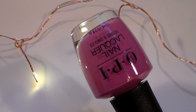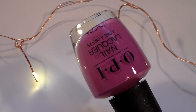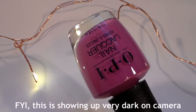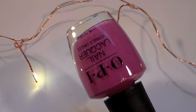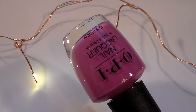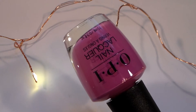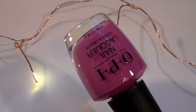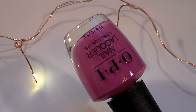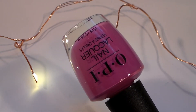The first two I have to show you are from the OPI Tokyo collection. This one is Arigato from Tokyo — this is a gorgeous, super pink orchid; that's kind of how I would describe it. It's a really great cream with a really nice formula. I think this is a fantastic polish for spring and also a good transition color from winter into spring.